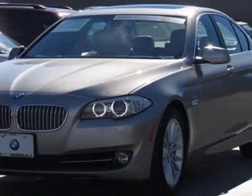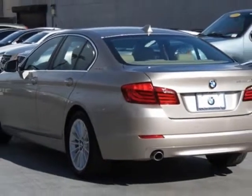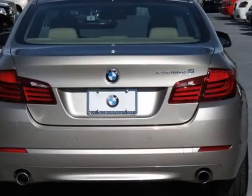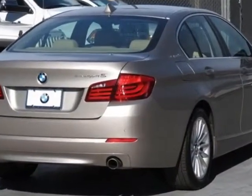This vehicle gets an estimated 23 miles per gallon in the city and an estimated 30 on the highway. This 5 Series boasts a 3.0 liter inline-six engine and has an 8-speed Steptronic transmission.